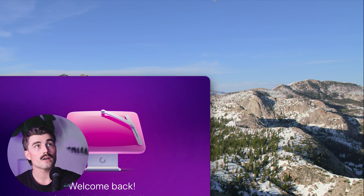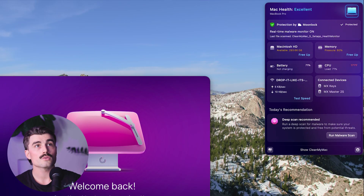Another thing to notice is up here in the menu bar — they have a little icon where you get an extra view showing all your connected devices, CPU load, memory, free space, Wi-Fi, and stuff like that. So it's a really great app.